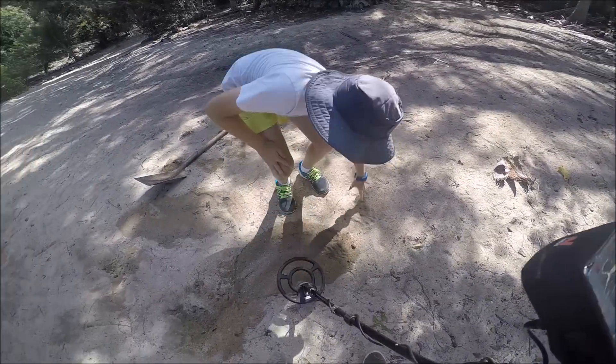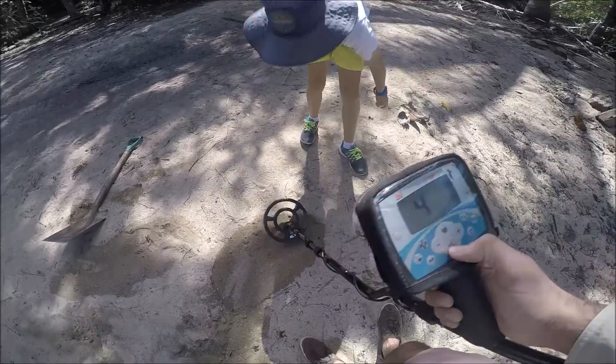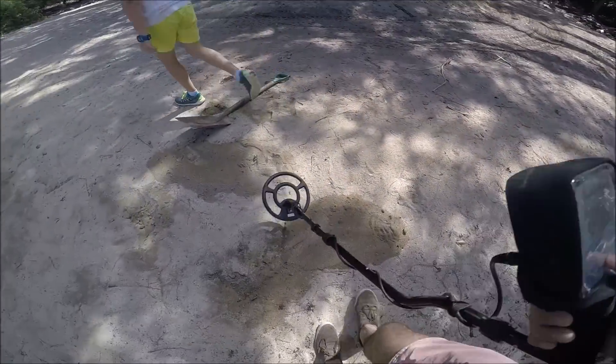Pick it up, put it in the bin. It's a bit of rubbish. Generally the lower numbers means it's junk.